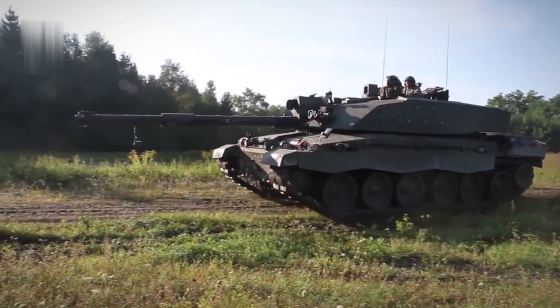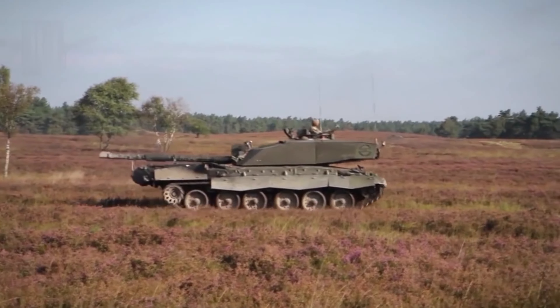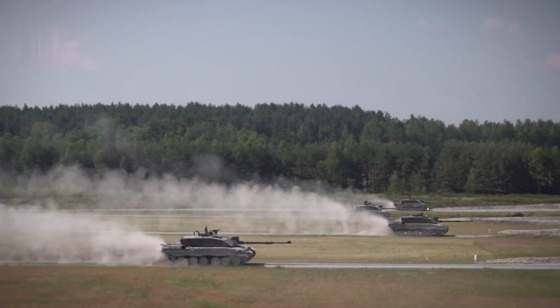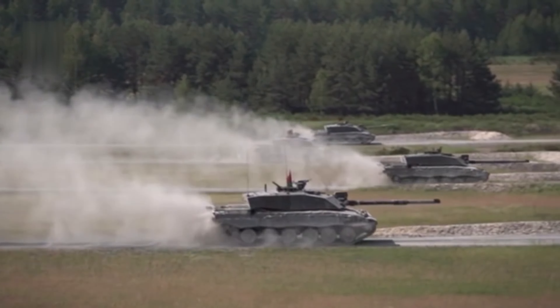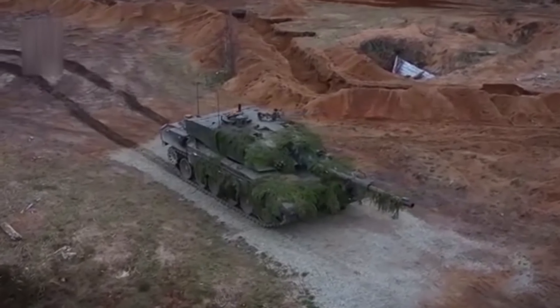As a result, the tank will operate significantly quieter, allowing for stealthy electric-powered missions. In addition, the tank is equipped with a new 120-millimeter gun, the XM-360, as well as a 30-millimeter Kongsberg Protector RS-6 Remote Weapons Station.